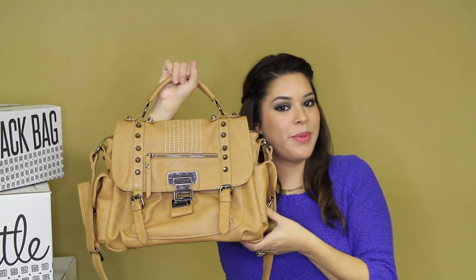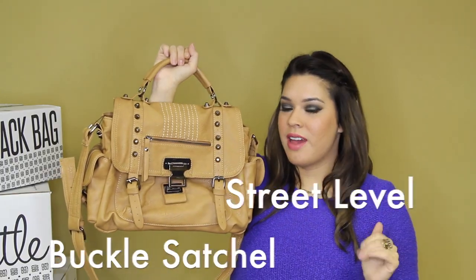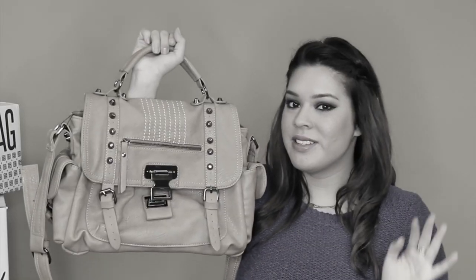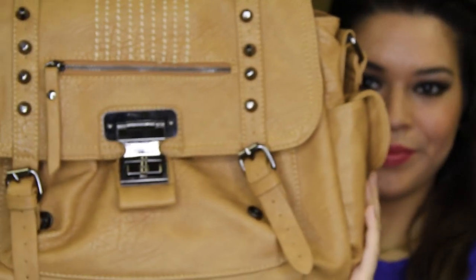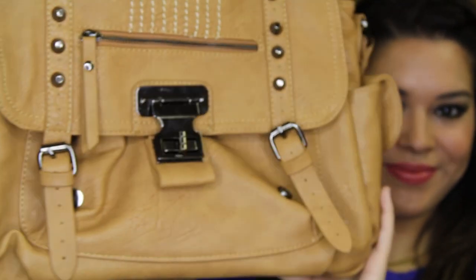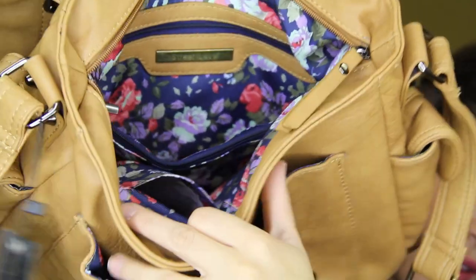We also have the buckle satchel by Street Level. There are so many reasons I love this bag, including the studs, the buckles, the pockets, and most of all, that floral interior that I love so much.